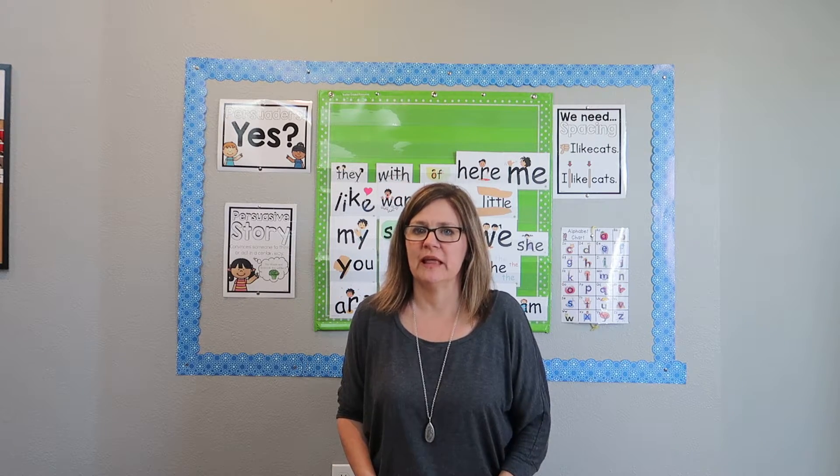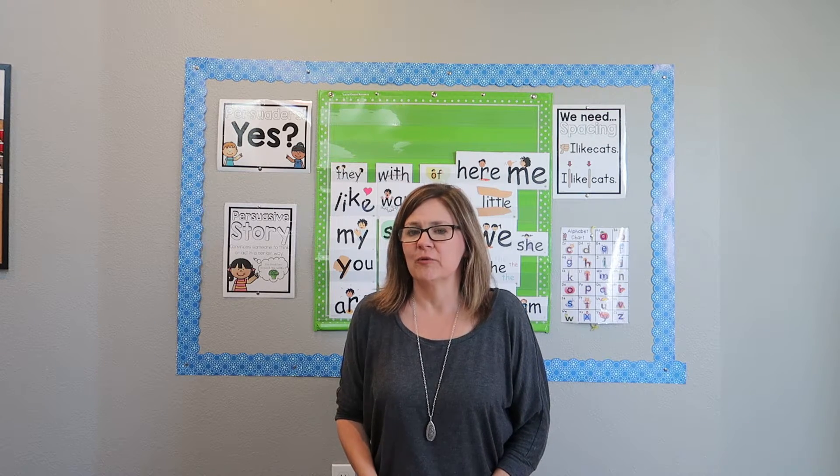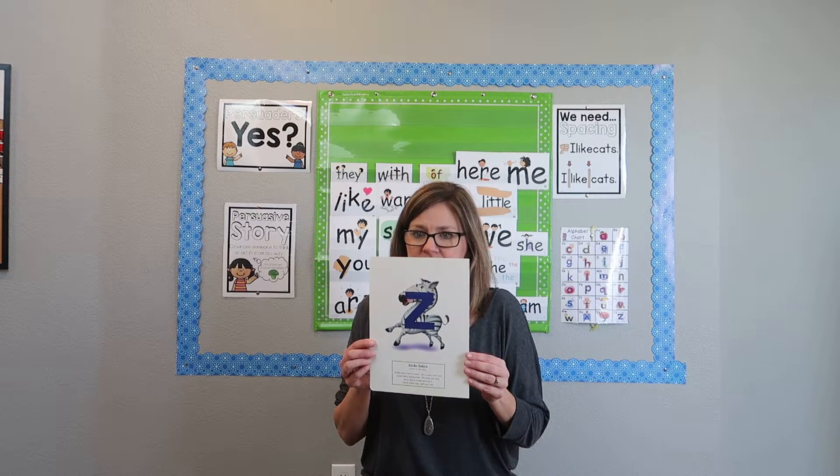Welcome back! In this video I'm going to introduce our new letter for this week, and then we're going to go over our old sight words and learn two new ones. This is Zelda Zebra. Zelda Zebra's letter is the letter Z.